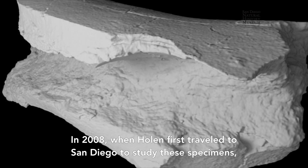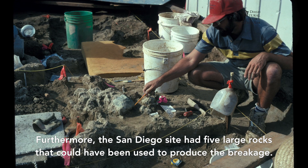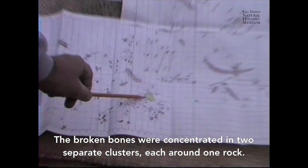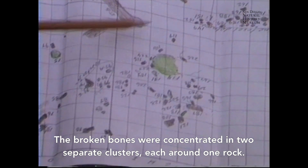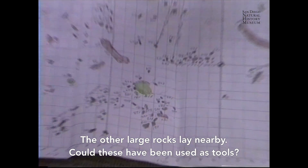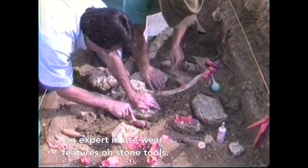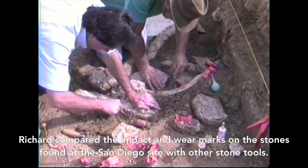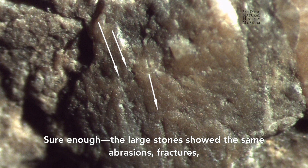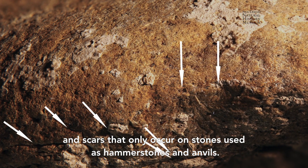In 2008, when Holen first traveled to San Diego to study these specimens, he confirmed the same breakage patterns. Furthermore, the San Diego site had five large rocks that could have been used to produce the breakage, with the broken bones concentrated in two separate clusters, each around one rock. To help answer whether these were tools, the team consulted Dr. Richard Fulliger, an expert in use-wear features on stone tools. Sure enough, the large stones showed the same abrasions, fractures, and scars that only occur on stones used as hammer stones and anvils.